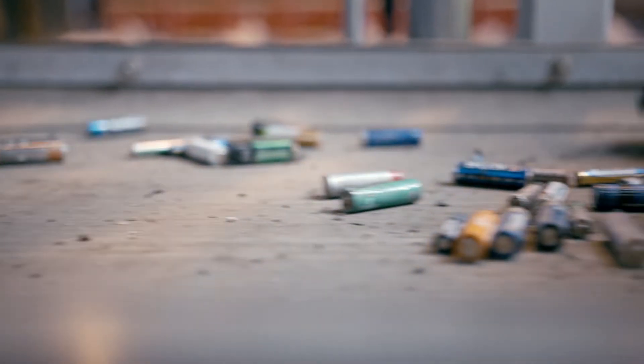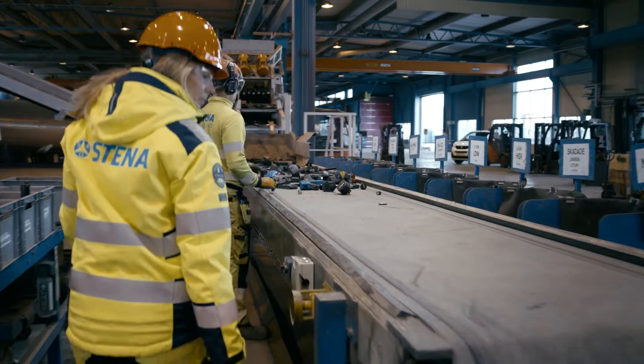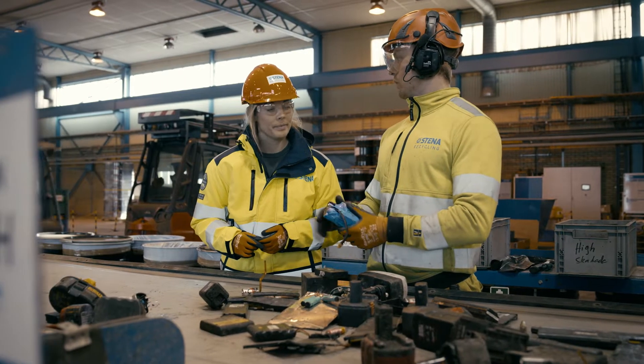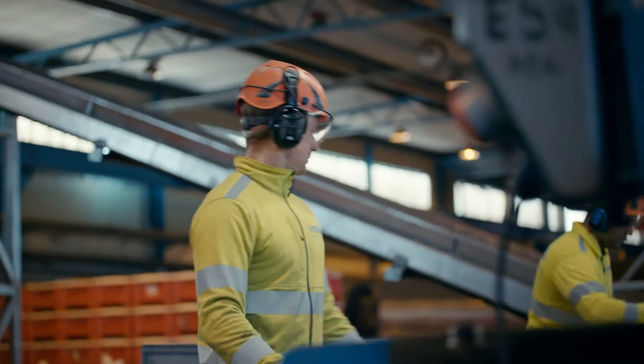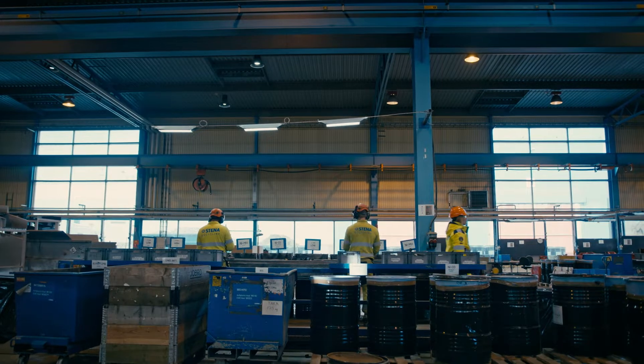There is a huge number of different types, and therefore it's important that we're careful. As well as containing valuable resources, some battery content is classified as hazardous waste. This must be separated out and disposed of in the right way, so it doesn't end up in the wrong place — in landfills, or even worse, out in nature.